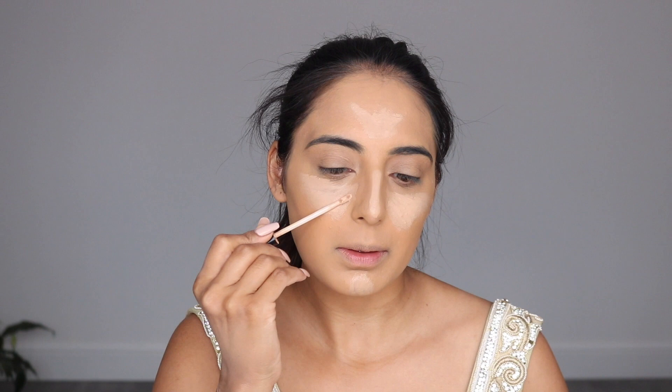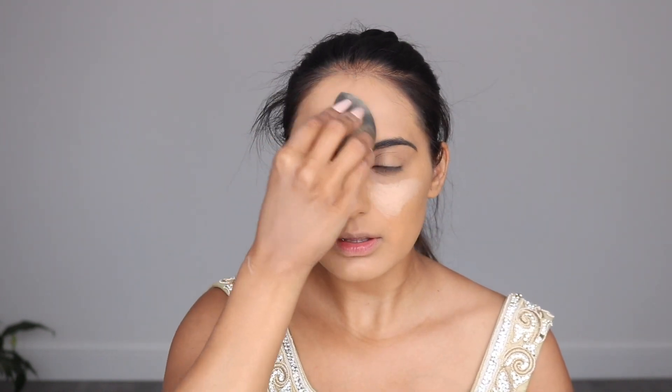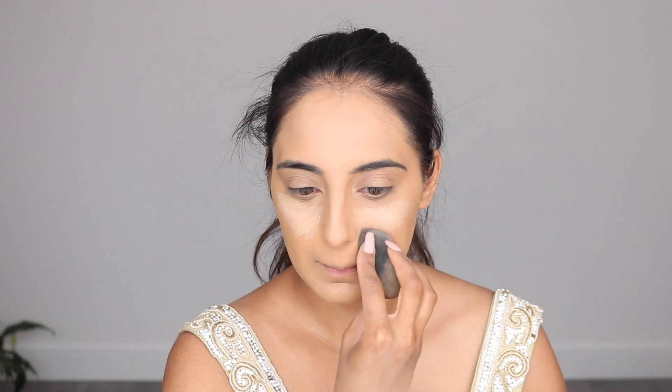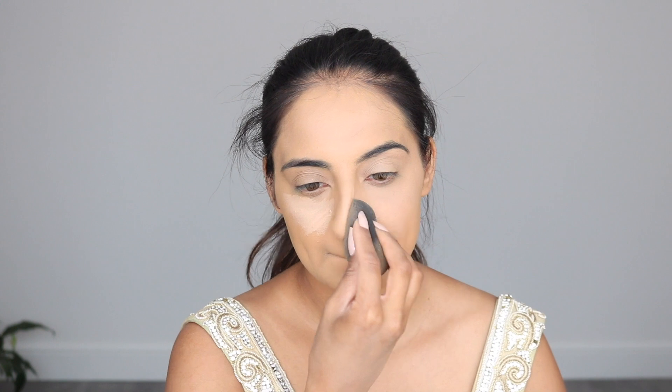I applied the Dose of Colors first, then the Fit Me just underneath my eyes to brighten them up. Then taking my damp beauty blender I blend out all the concealer. You can spray your beauty blender with a little water or setting spray if any concealer is drying out. When blending out the concealer you really want to push all the product into your face — it really helps your makeup last much longer, especially when you need it to last all day.